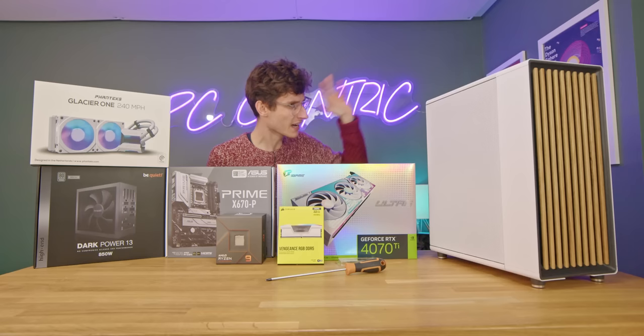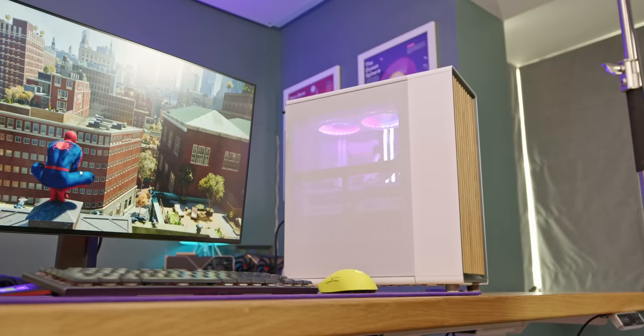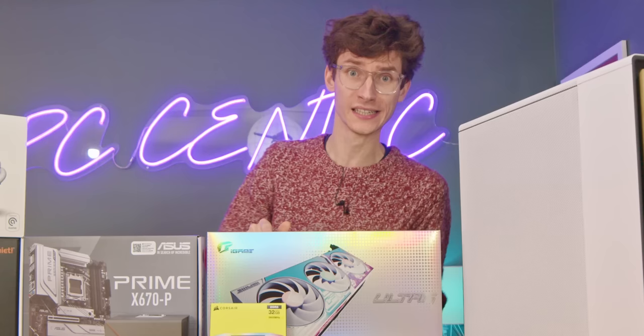As you can see, it looks a little bit different. It's a bit minimalist, a bit more feng shui. Today I thought it'd be a fantastic idea to actually build the most tasteful, upmarket gaming PC you can build in 2023.